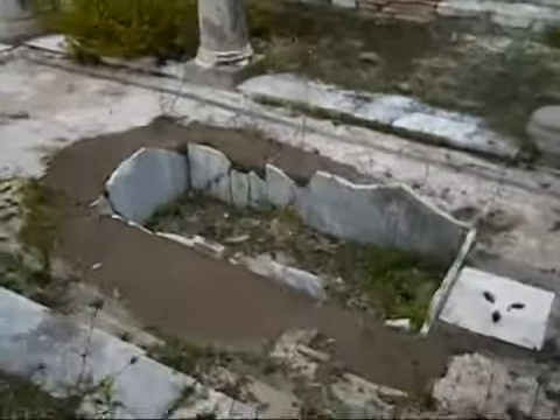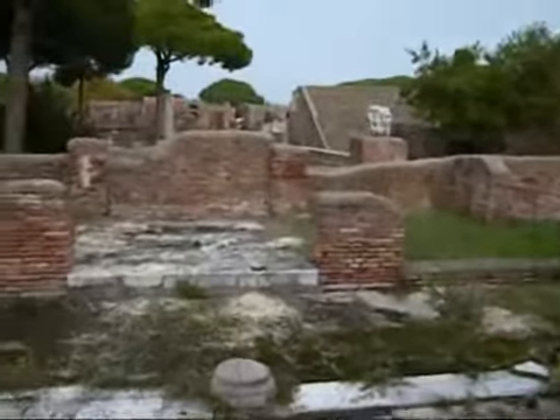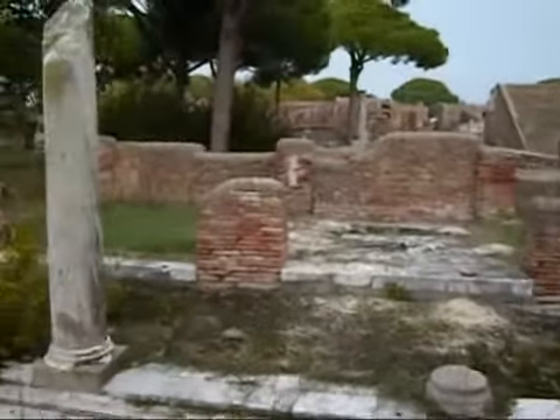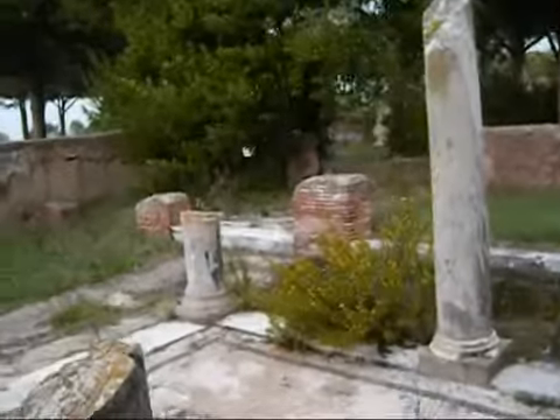This tank is called the Impluvium. You can see around the edge the entrances to various rooms in the house, which would have been much darker than it appears today.